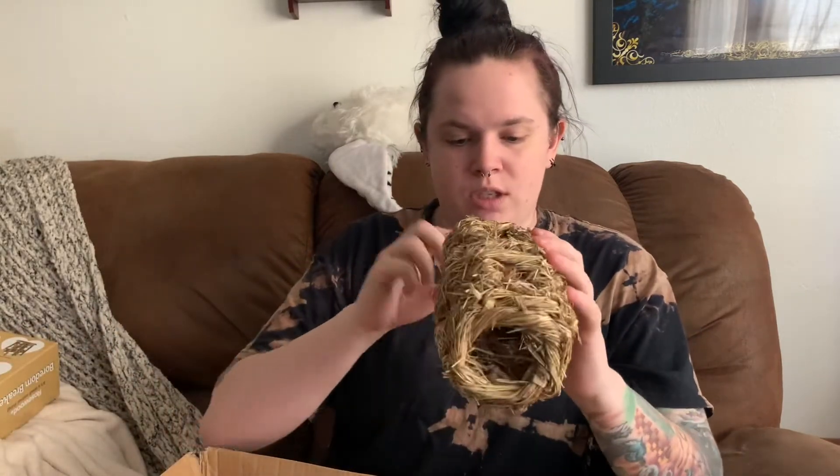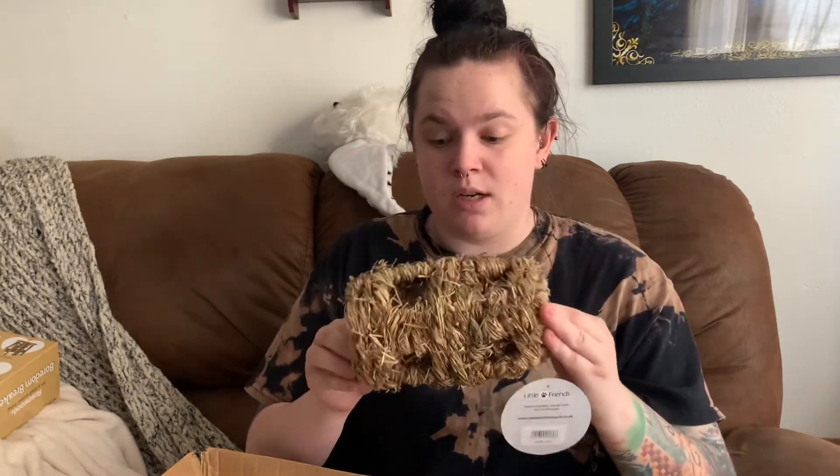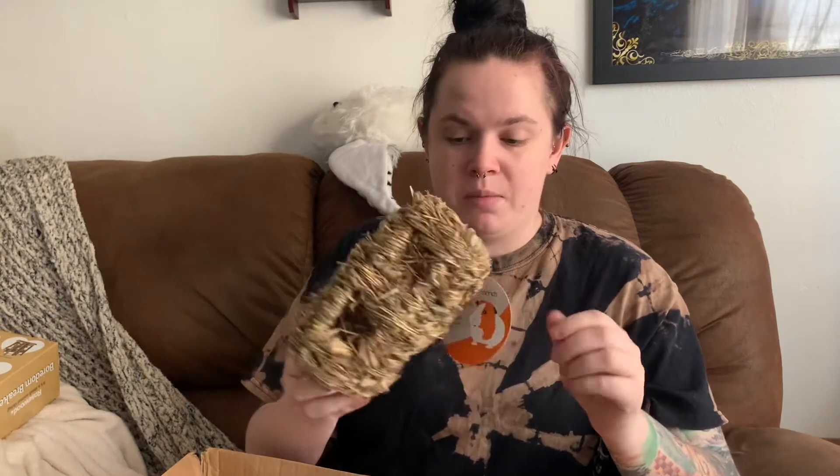I also got this really cute seagrass tunnel. I think this will be great for my mice to chew on and go in and out of and have a lot of fun. I also thought about shoving hay in there so it could be like a foraging toy as well. So when I clean my mice cage, you'll see a bunch of these items going in there for them to try out for the first time.